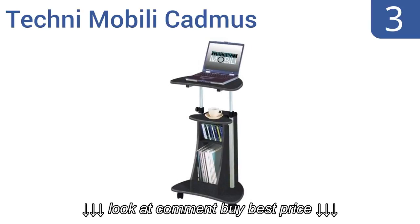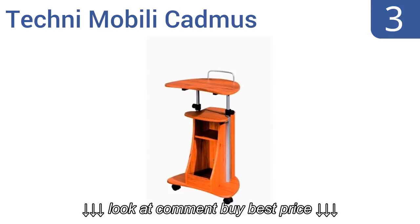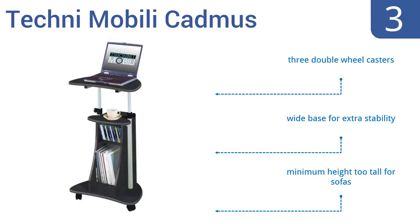Nearing the top of our list at number 3, the Techni Mobili Cadmus has a stylish design available in powder-coated graphite or laminate wood grain finishes. It has a nook perfect for holding CDs and a larger storage area for books and supplies. It comes with three double-wheel casters and a wide base for extra stability. However, its minimum height is too tall for working when you're on a sofa.